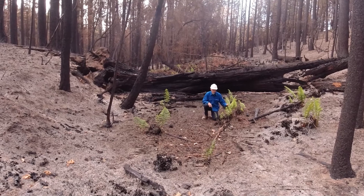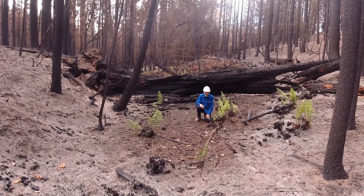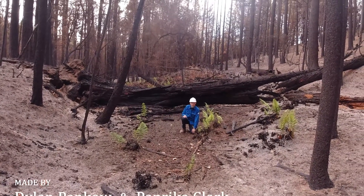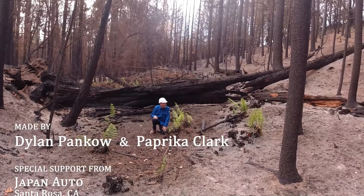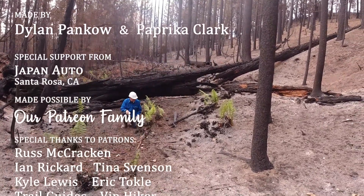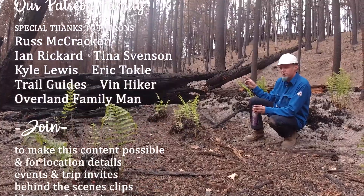Along the way we looked over and saw greenery. This fire came through here a couple of months ago, and these ferns are already coming back. Even though, as you can see all around, everything is very well cooked and the stumps have burned out underground — we already have life coming back.